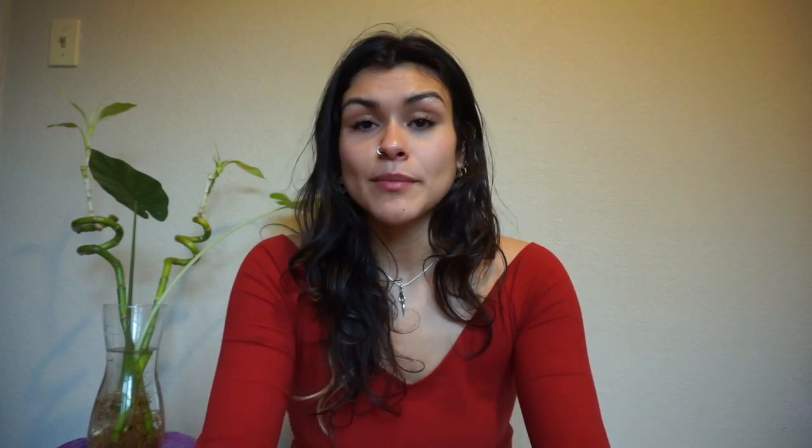So tip number one: reusable bags. And if you're somebody who forgets their bags, you can also leave them in your trunk or the back of your car so you always have some on hand.